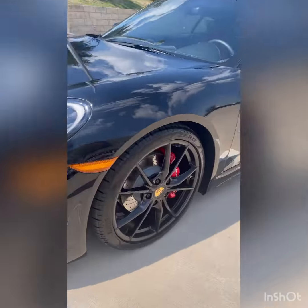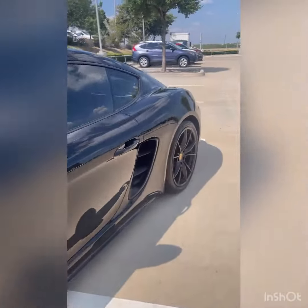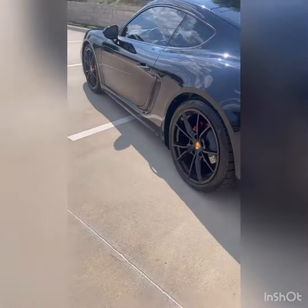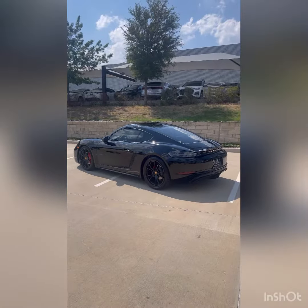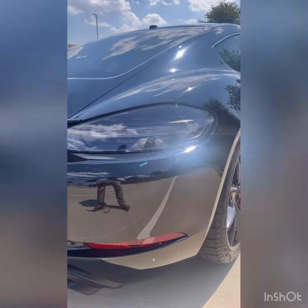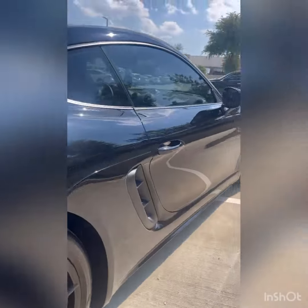No curb rash on the rims. Lightning tires. Same at the rear — in great shape. I didn't really see any scratches or dents or anything to point out. This side is in great shape as well.